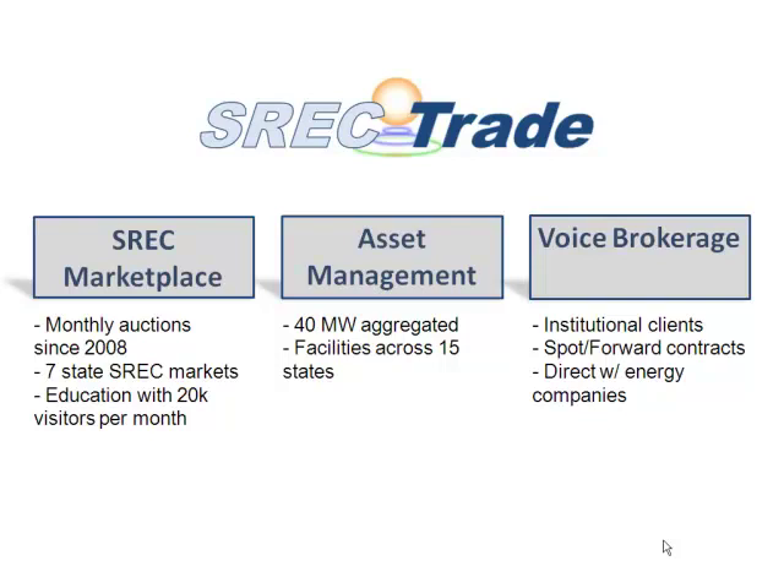We have several thousand sellers and a few dozen buyers. They all enter their prices. Supply and demand curves match, and that's the clearing price — that's what everyone who participates in that auction actually gets or pays for their SRECs. That's our main product that we started out with, to try and bring some transparency to the market.